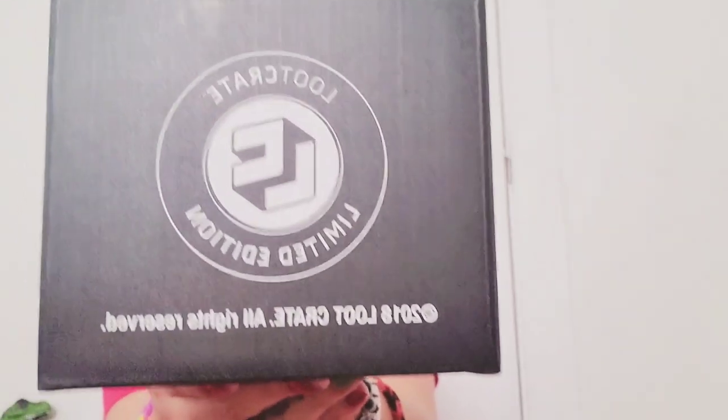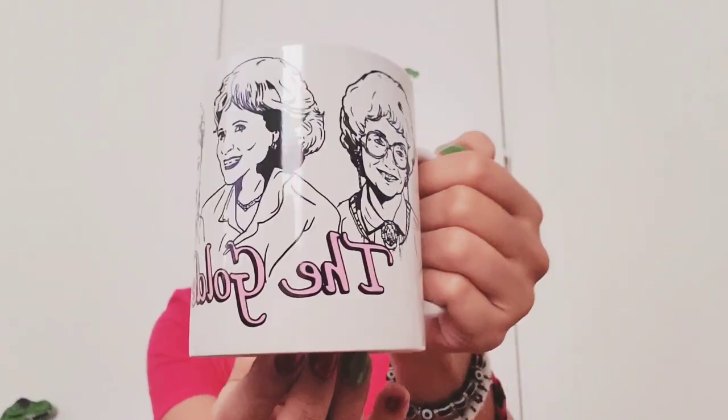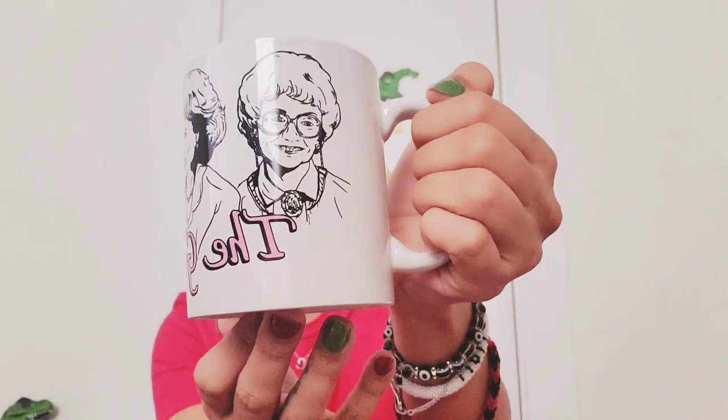Next we have a Loot Crate Limited Edition item. This is what the box looks like — it doesn't really have a label of what it is. Let's find out together. Oh, it's a little mug! The Golden Girls — it is the Golden Girls mug. Look at how cute that is!